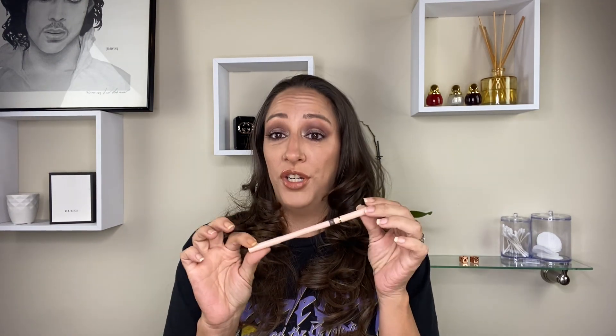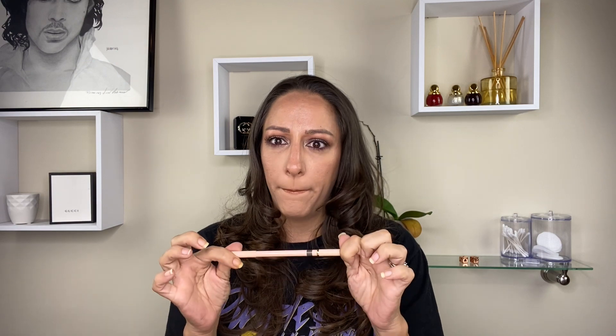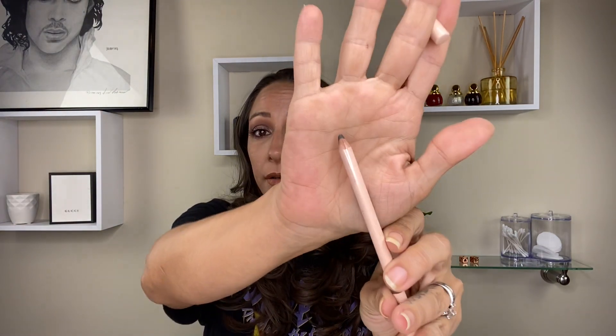Next is the Gucci brow pencil — this stunned me. It literally is like a pencil-powder hybrid. This is in shade 04 Brun. It looks like a pencil but goes on like powder and it stays. And you guys know I am oily — it stays. Even when you sharpen it, it drops little particles like powder. This is amazing.